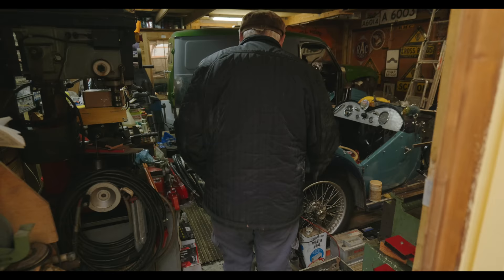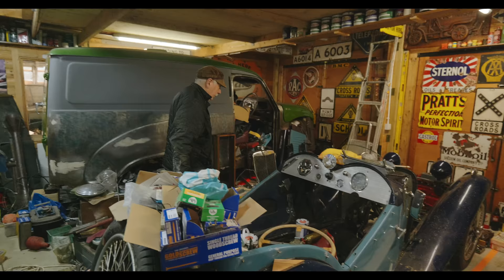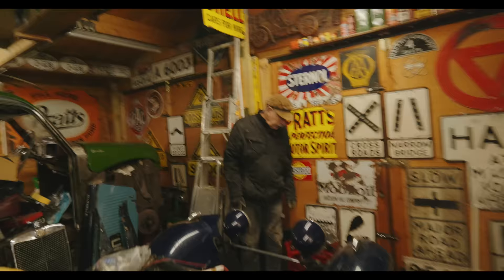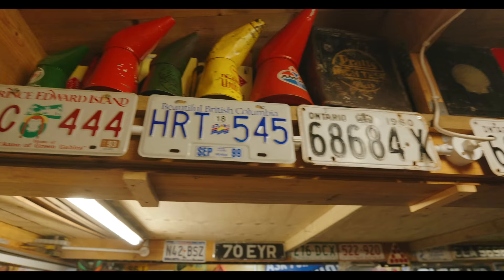This is my garage. And this is my MG J2, 1933. It was on the road about a year ago, but the cylinder head gasket went and I found another problem with the steering box. So it should be on the road later on this year. If you stand up this end, you'll see all the number plates from... Ontario! That's right — that's an old one, that is. That's 1960. Didn't think I would come to Wales and see an Ontario license plate. And a BC. And a PEI. That's awesome.